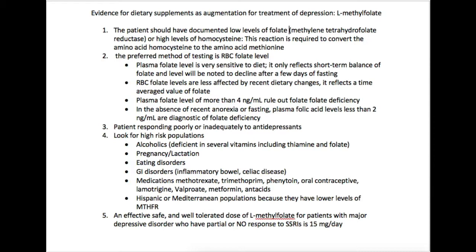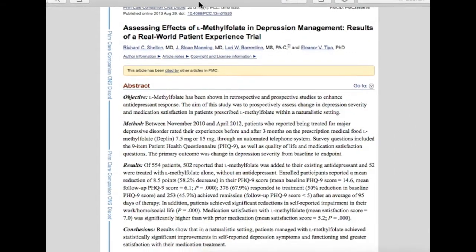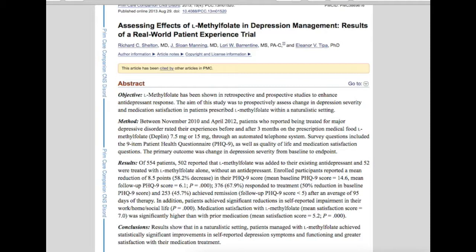I'm looking forward to doing other videos on different augmentation strategies for dietary supplements. One last thing I want to bring up is a study published in 2013 in the Primary Care Companion for CNS Disorders, which looked at assessing the effects of L-methylfolate in depression management in a real-world setting. L-methylfolate had been shown in other studies to enhance antidepressant response, and this study aimed to assess changes in depression severity and medication satisfaction in patients prescribed L-methylfolate alongside an antidepressant in a naturalistic setting.